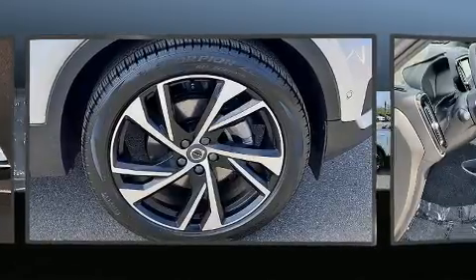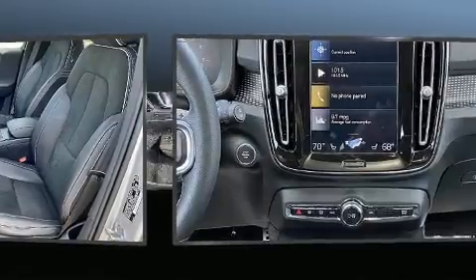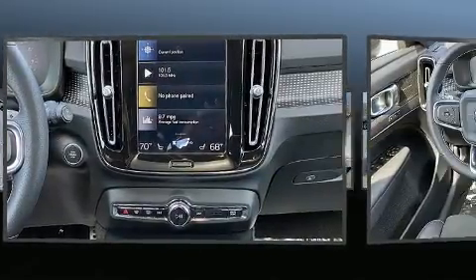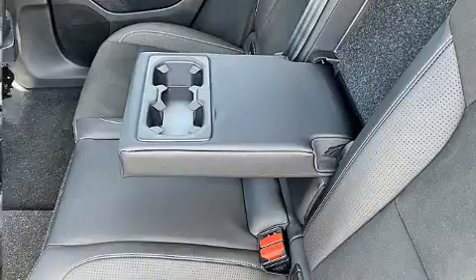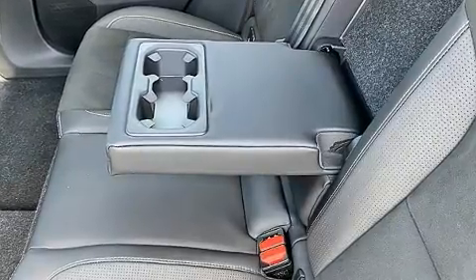Volvo ensures the safety and security of its passengers with equipment such as head curtain airbags, front side impact airbags, brake assist, anti-whiplash front head restraints, an emergency communication system, and four-wheel disc brakes with ABS. For added security, dynamic stability control supplements the drivetrain.